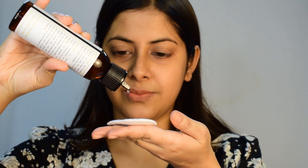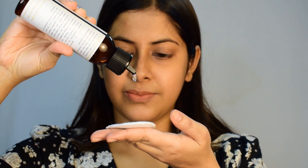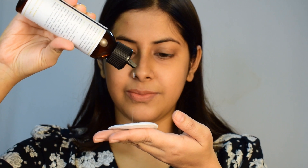Now moving on to how to use this toner. After cleansing your face, you need to apply this toner through a cotton pad. I like to pat it on my face like this instead of rubbing it. This toner has a citrusy aroma, but that is not an issue for me — I'm okay with the smell. I use this toner twice a day and follow it up with a moisturizer.